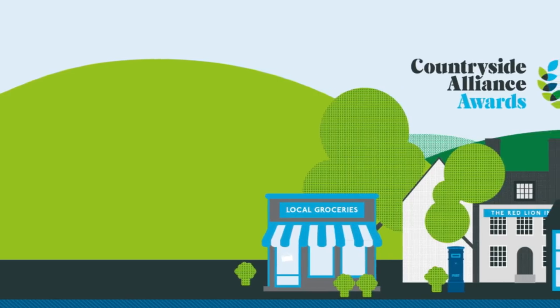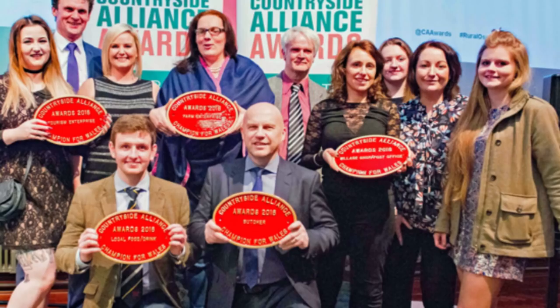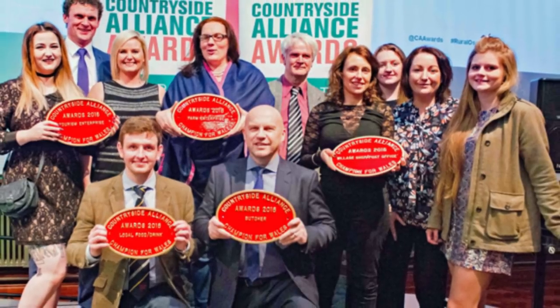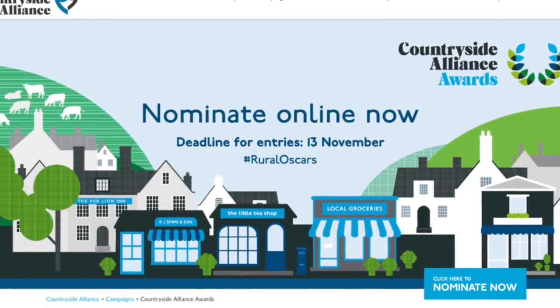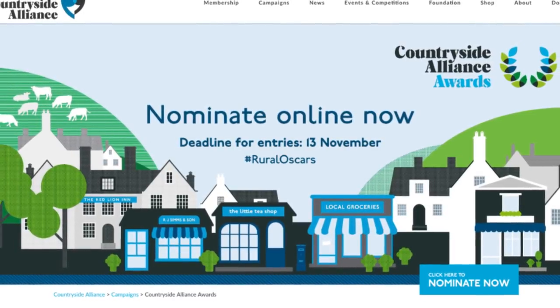Nominations have now closed for the Countryside Alliance Awards, also known as the Rural Oscars. It's a more crowded field than ever with more than 11,000 nominations made across all categories. The Alliance will announce the regional shortlists for Local Food and Drink, Village Shop, Britain's Best Butcher, Rural Enterprise and Britain's Best Pub.